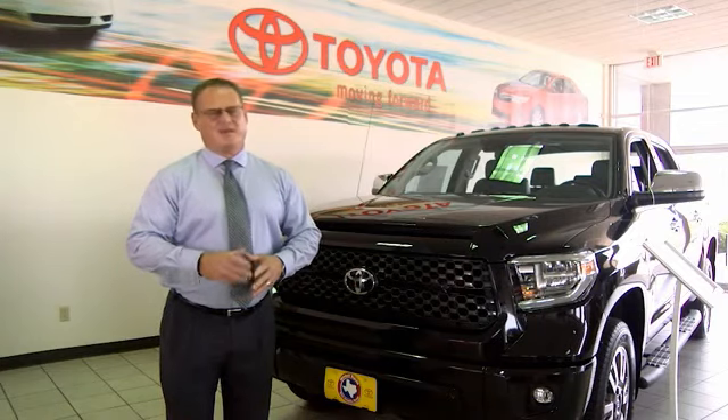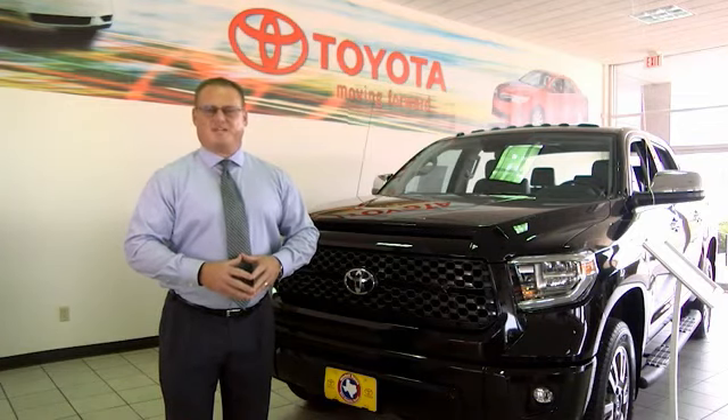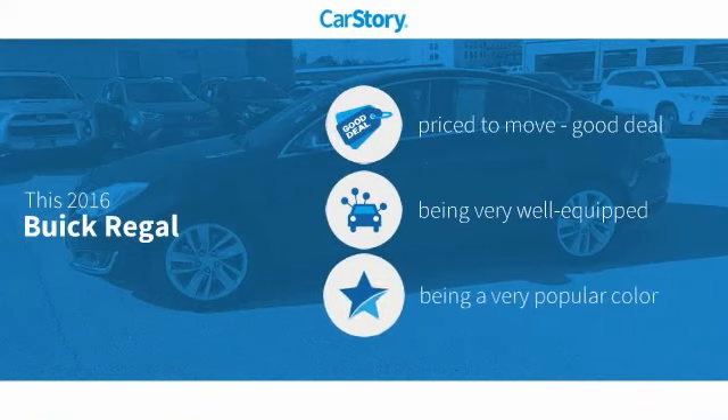Mitchell Toyota in San Angelo, Texas. Thanks for taking a moment to review this brief video. Car Story Research indicates this vehicle as being priced below the average market price.